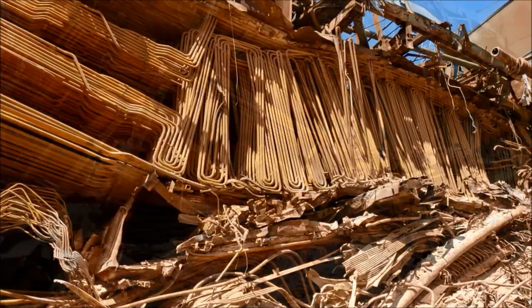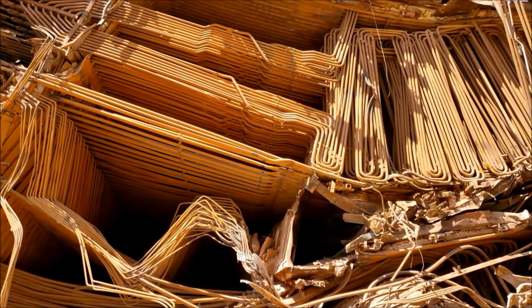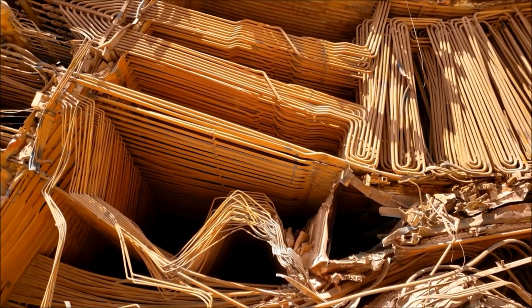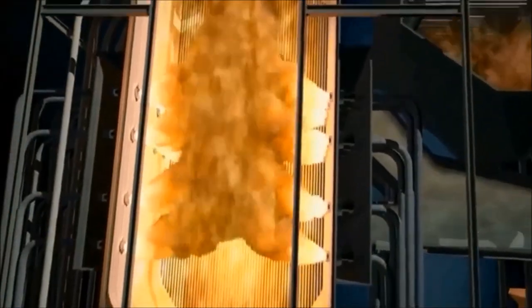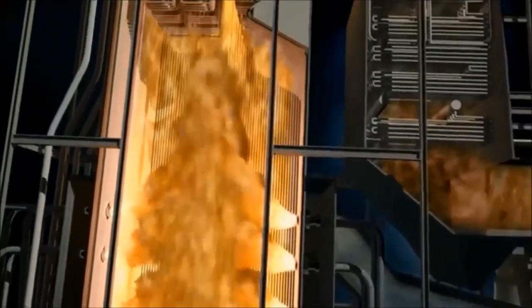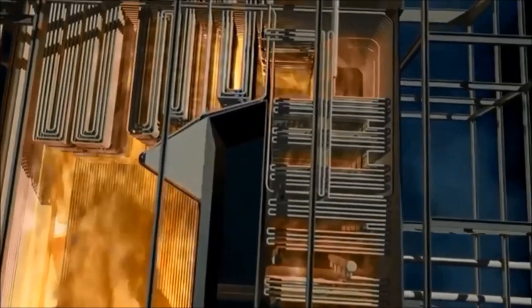I'm not sure if the camera does it justice, but being able to look inside of a combustion chamber where pipes endured a fiery blaze for many, many years is pretty amazing. And this animation I found online gives you a spectacular view of what the inside would look like while operating — a truly impressive firebox.